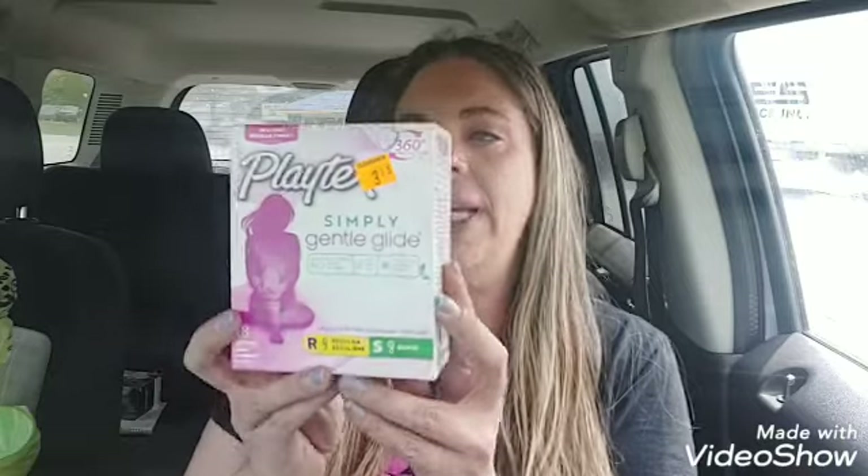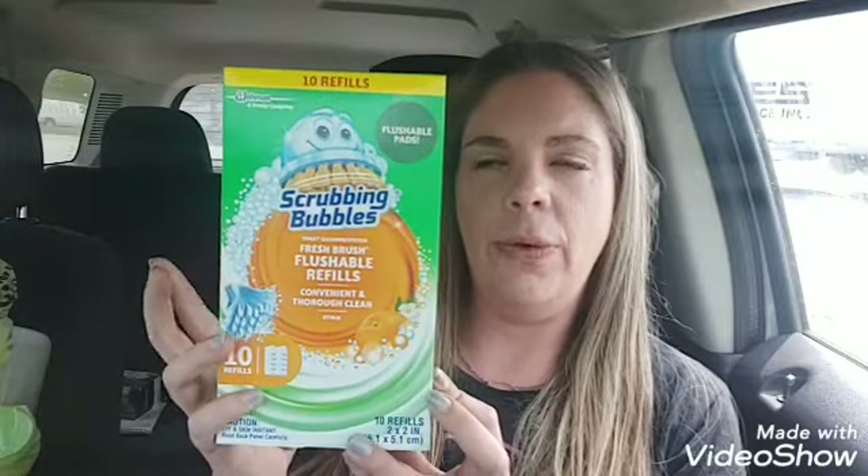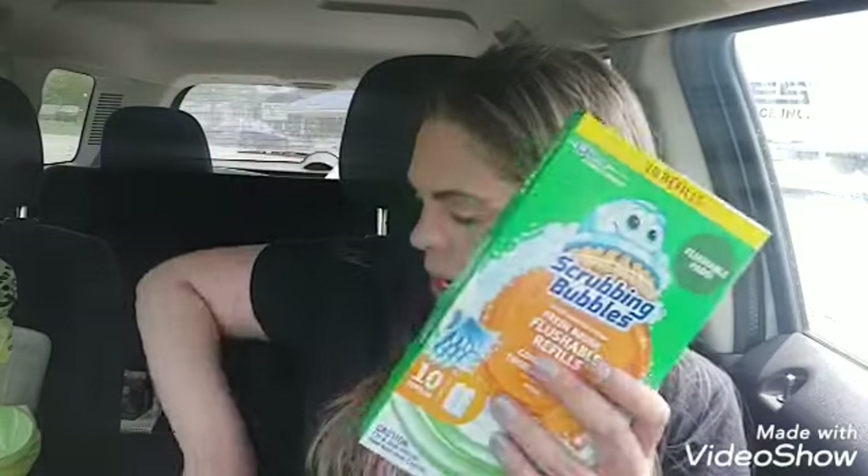I got the Playtex Tampons, the Simple Gentle Glide. They're originally $3.15, on clearance they rang up $1.57, and I had a $1 coupon making them $0.57. Then I got the Scrubbing Bubbles Fresh Brush Flushable Refills — these were like $4, already 40% off, then another 50% off, making them $0.90. I got four of those at one store.